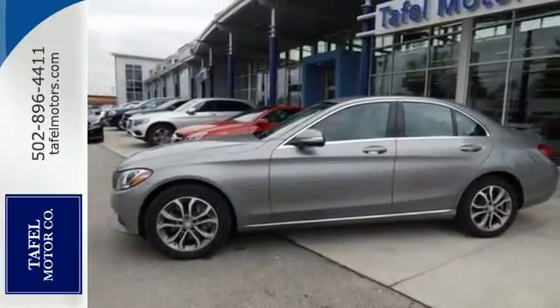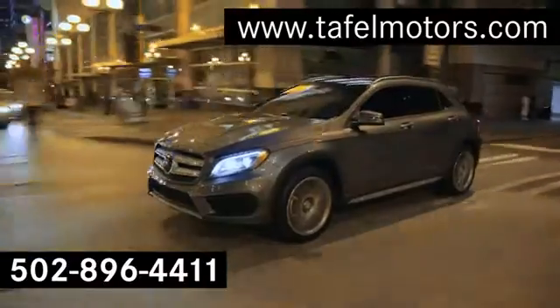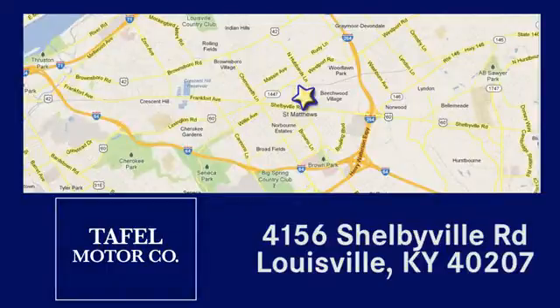Come take it for a test drive soon. Visit us online at TafelMotors.com, or call or stop in at 4156 Shelbyville Road in Louisville. A memorable experience awaits.